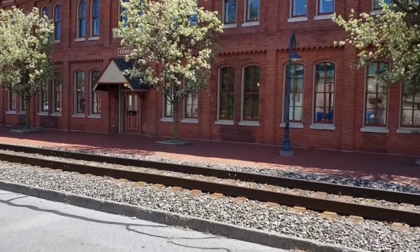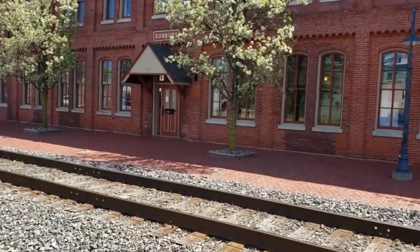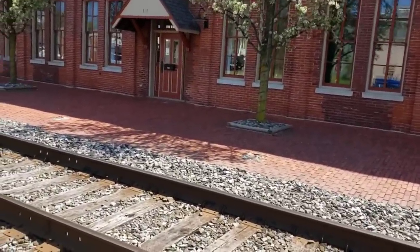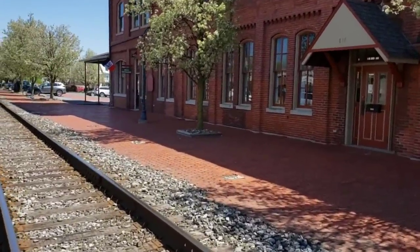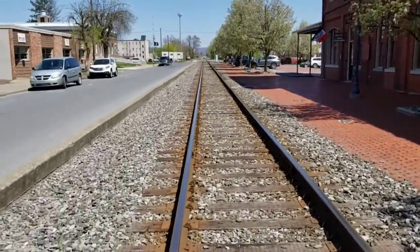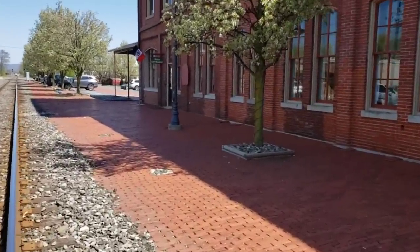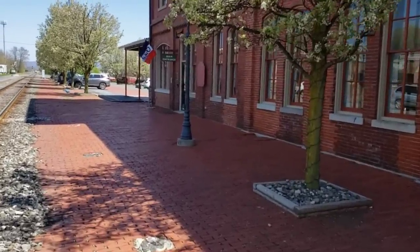Here we are outside of Sunbury Station. Isn't it pretty? Let me not kill myself — we're gonna go over the railroad tracks and head right up front to that open sign. Yes, we're literally crossing the railroad tracks. We keep it dangerous at the Cult of Vintage. Let's get inside, shall we?